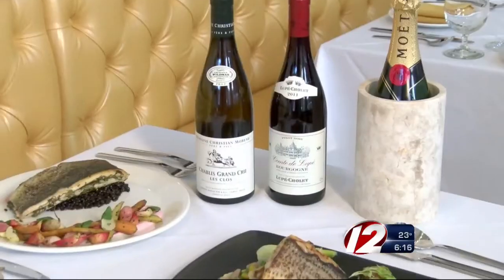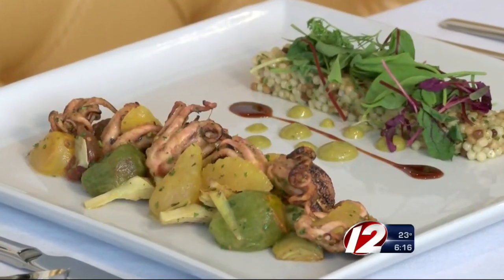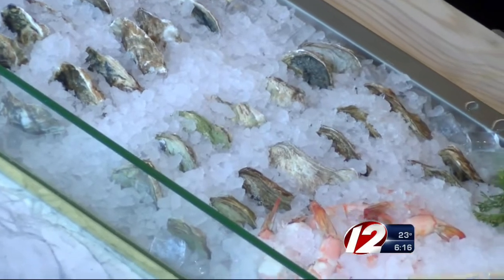Garde de la Mere is the third piece of the project here at Providence G. This is our new fine dining venue. Garde de la Mere means Guardian of the Sea in French, so we're taking a spin on a classic French bistro, and we're doing contemporary French seafood here.